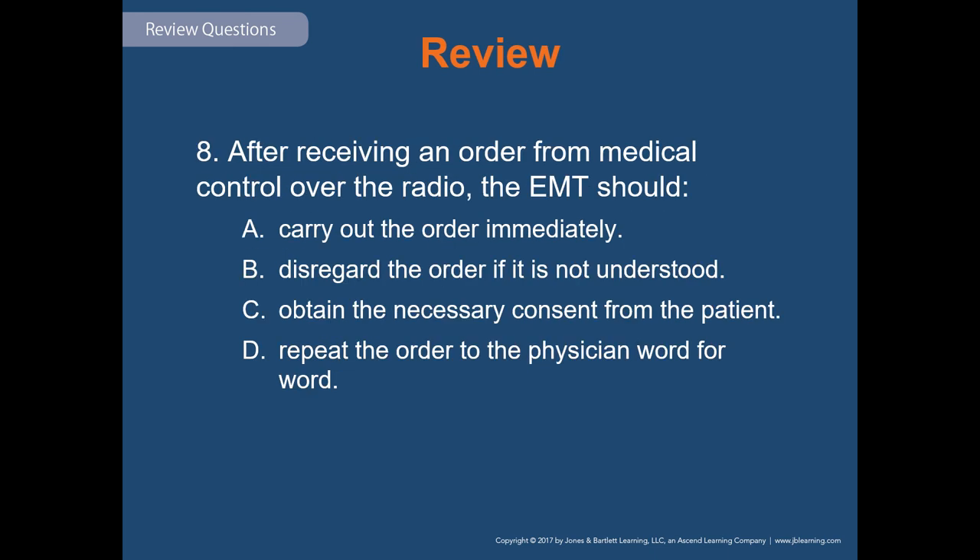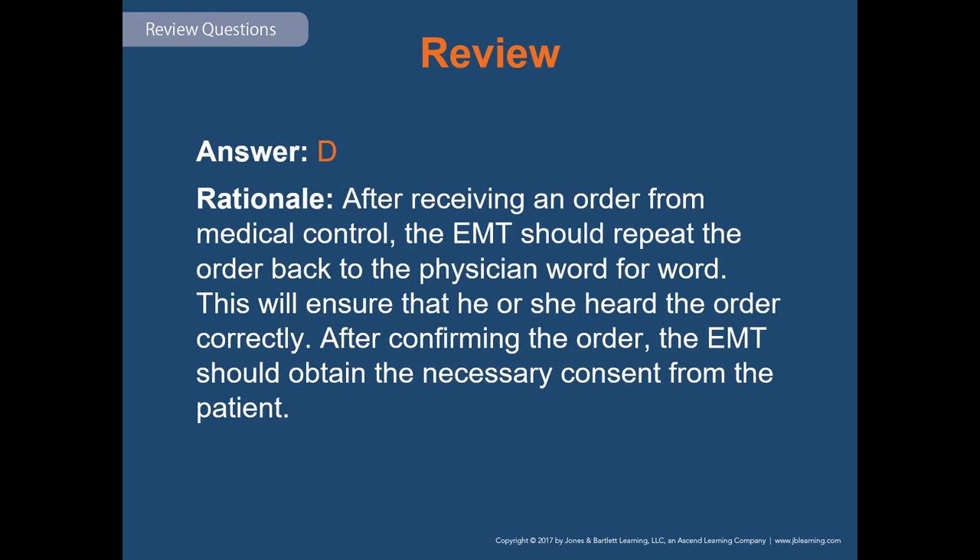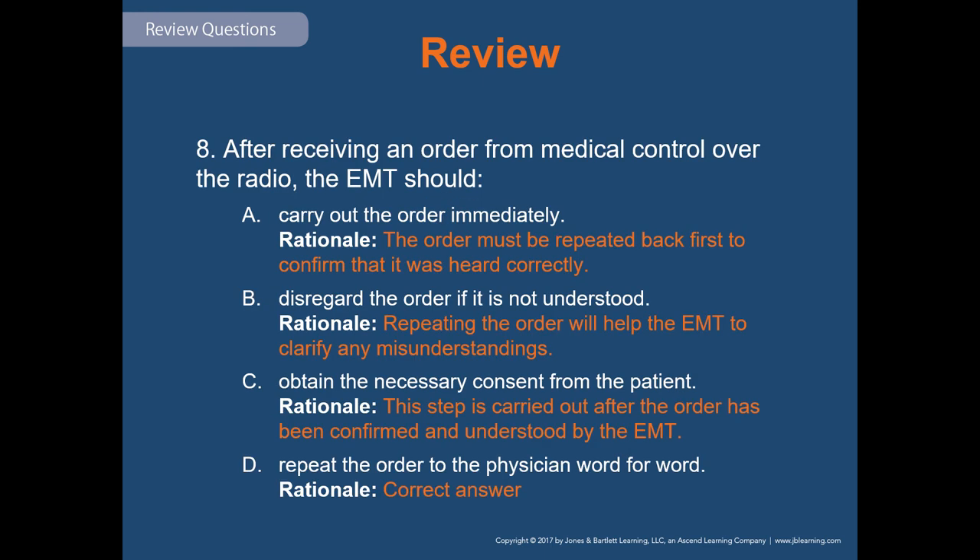Review question eight: after receiving an order from medical control over the radio, the EMT should — carry out the order immediately; disregard the order if not understood; obtain necessary consent from the patient; or repeat the order to the physician word for word. The correct answer is D: repeat the order to the physician word for word. That is the closed-loop communication that allows us to correctly carry out the physician's order. And that wraps up Chapter 4, Communication and Documentation.